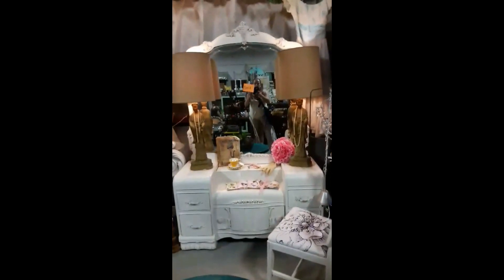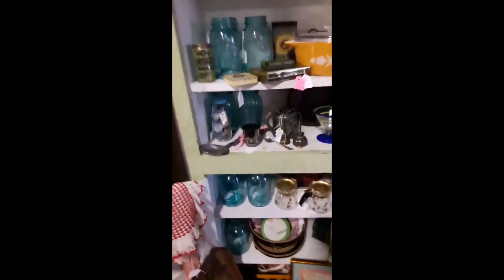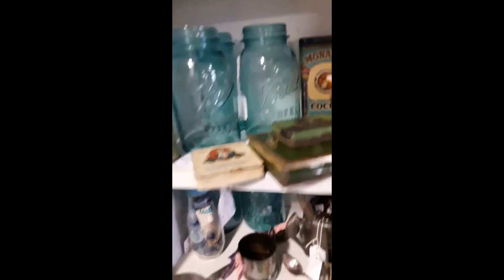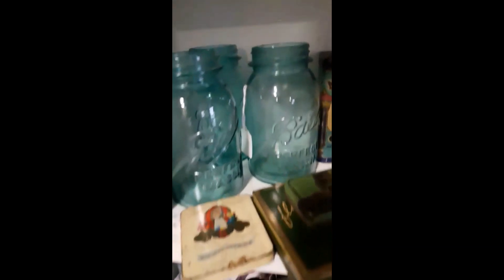One day I'm going to make myself a rag rug and I would love for it to come out just like this — pretty. And that vanity is sold, of course. Old blue mason jars, anyone? And they have another basket with all of those old lids.